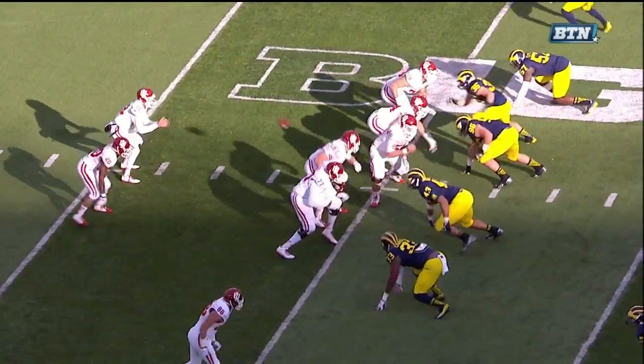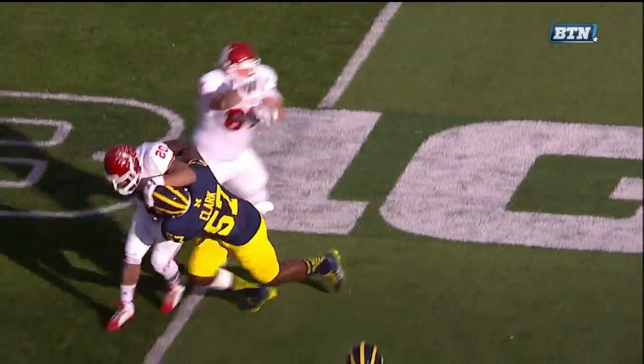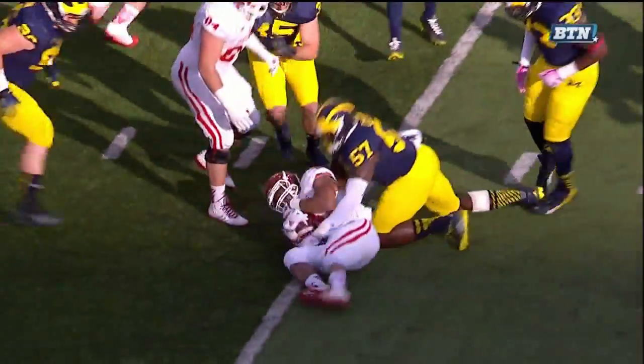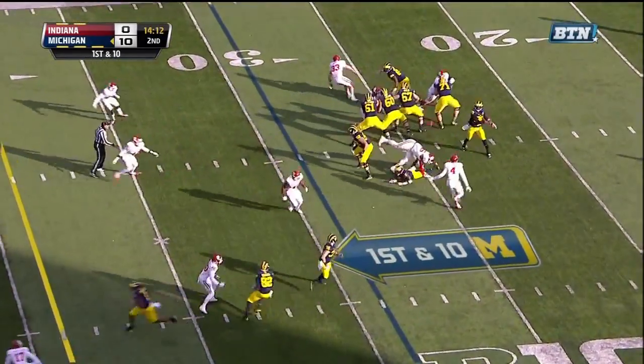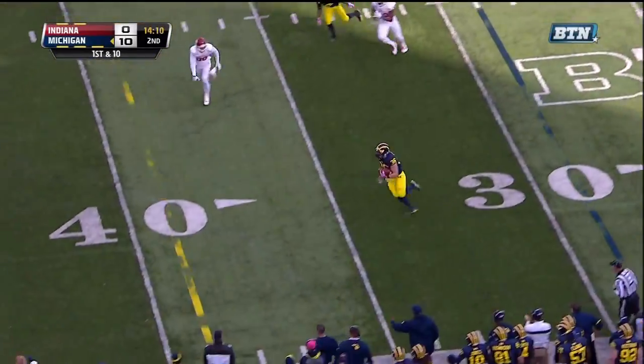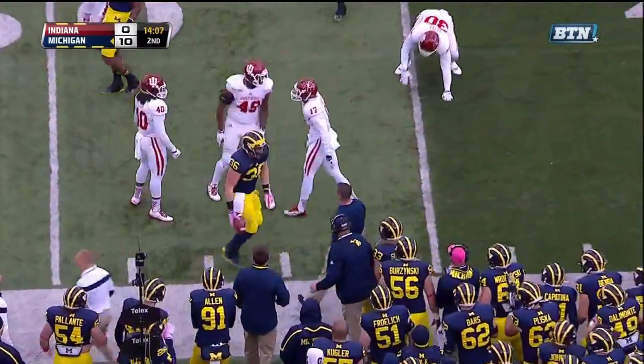Maddox made a good play — they went to the shovel pass versus the corner blitz. If you pick it up, if you block Clark there, that ball's going to go a long way. Gardner on first down to the air — and Carich, Carich up the sideline, lowers the shoulder at the 45-yard line.